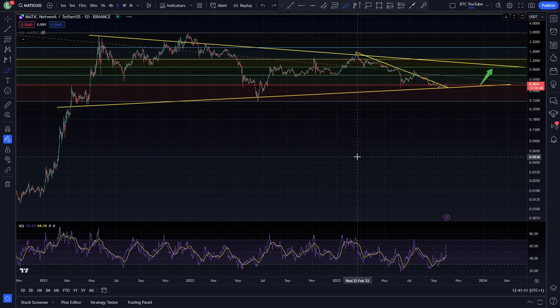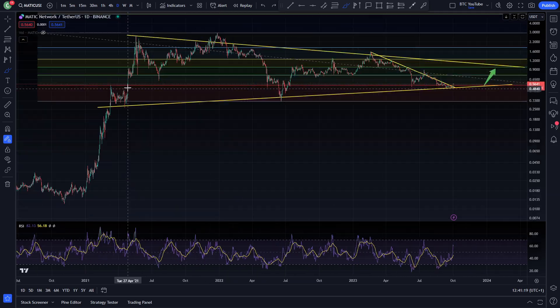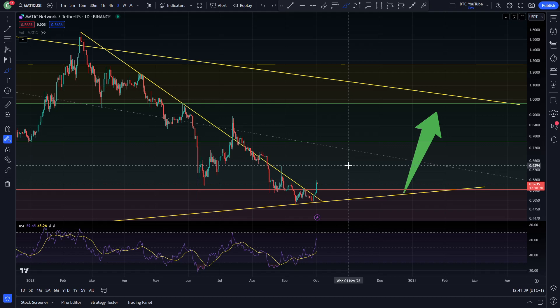I do think, considering that we are looking like potentially coiling in a big flag pattern like this, that we probably will see some relief for Polygon. I'd probably expect it to come back up towards that 75 cent-ish level. If we can hold support here at the 0.23, I think this would be a very decent target — a 20 to 40% pump from the current price, which would be very nice for a trade.